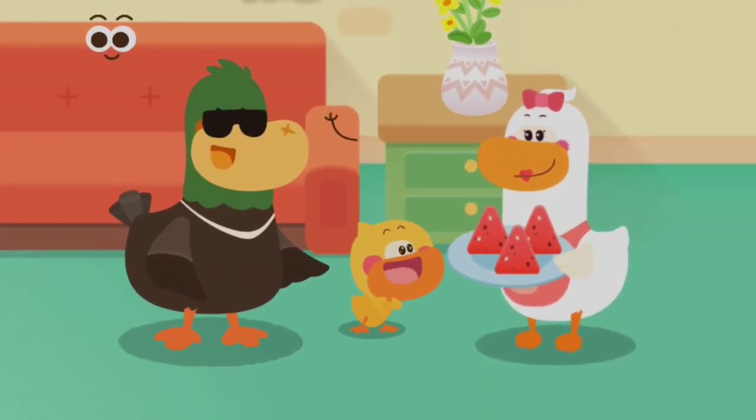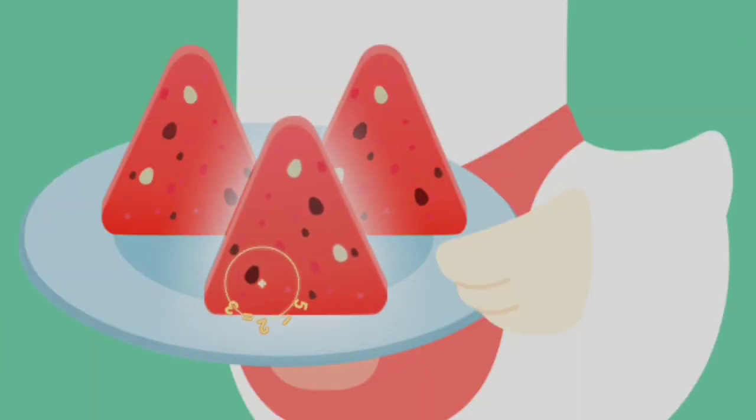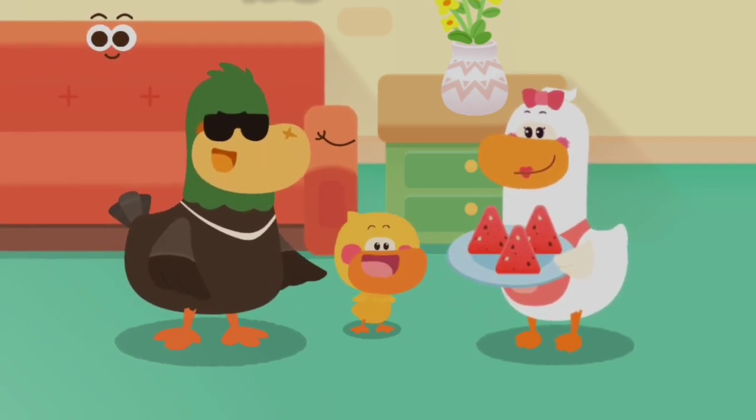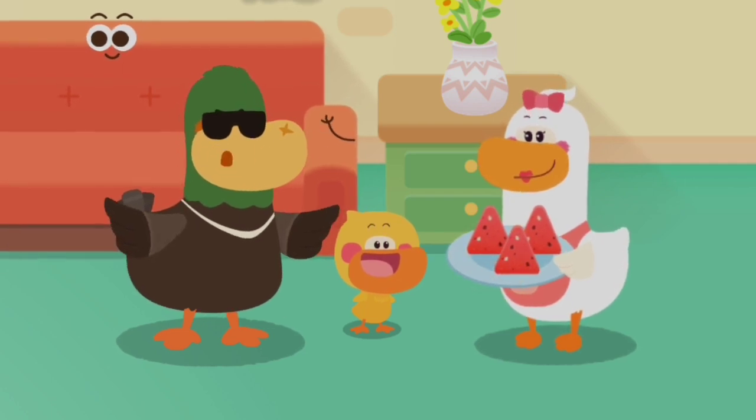I found it! The watermelon slice is triangular. You are awesome! Kids, tell mom and dad the shapes of the things at home.